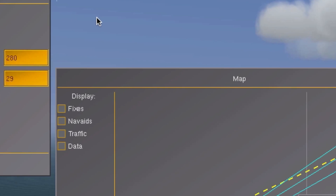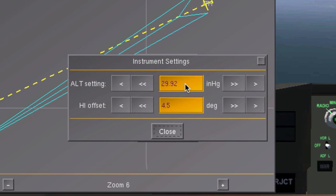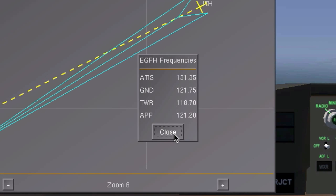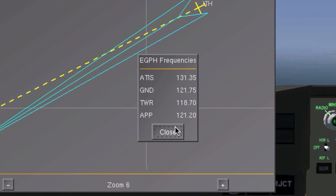Open the instrument settings and type in the numbers. Don't forget that the last two numbers are decimals, so place a dot right in the middle of the four digits. Now your instruments should be set, and the aircraft knows its correct altitude.